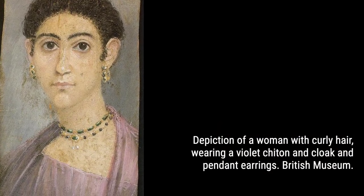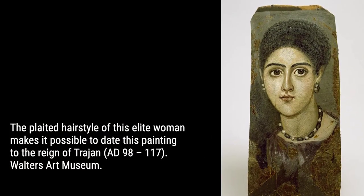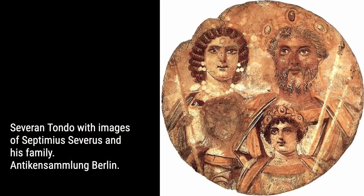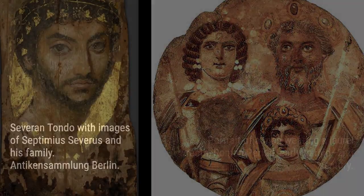Uncover the social status of those depicted in the portraits. We'll explore the lives of the affluent upper class, including military personnel, civil servants, and religious dignitaries. You'll be fascinated by the intricate details of their hairstyles, clothing, and valuable ornaments.